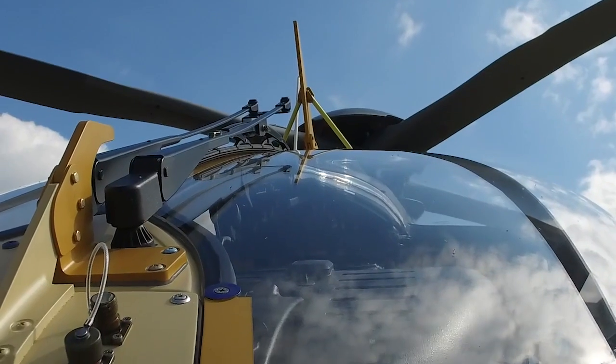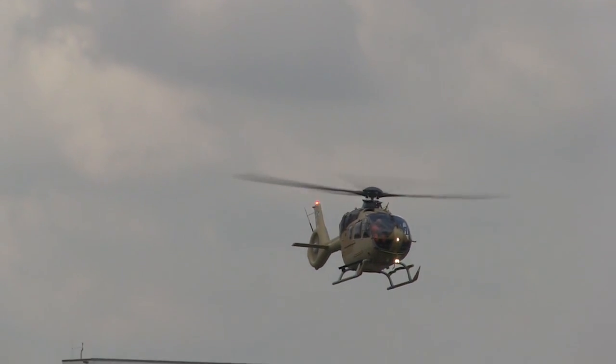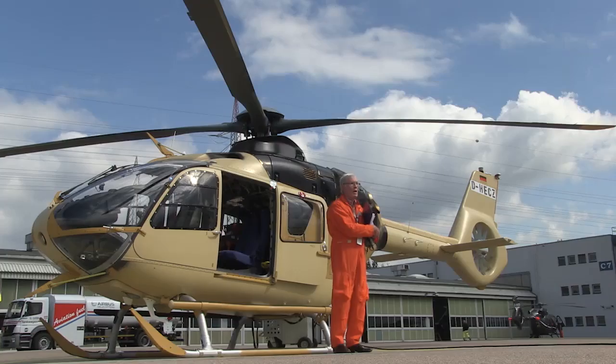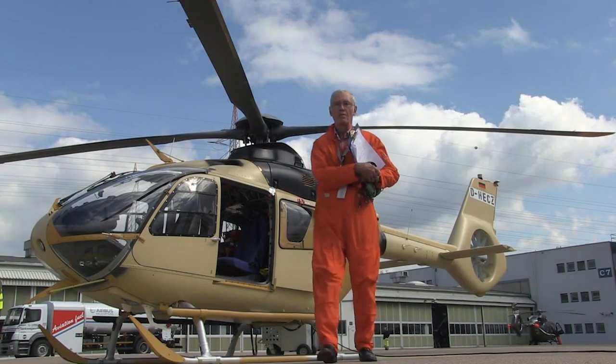One of the significant changes from the early prototype, which I test flew some years ago: it now has a rigid rotor, which is actually a bit longer as well. It's a huge safety factor — rigid rotors — you can maneuver the helicopter around without coming to grief. And this is Peter Gray signing off from Airbus Helicopters for the Flight International test flight of the H135.